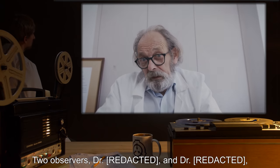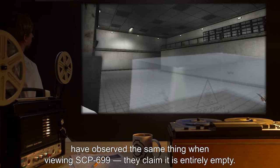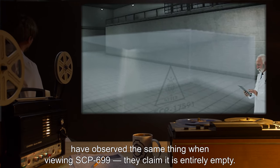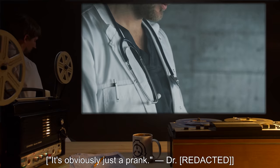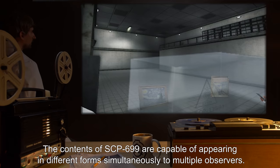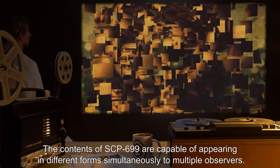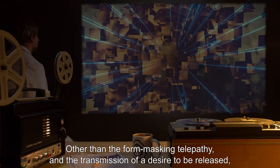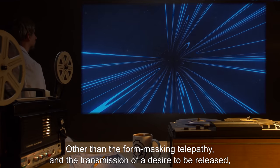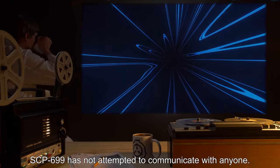Two observers, Dr. [redacted] and Dr. [redacted], have observed the same thing when viewing SCP-699. They claim it is entirely empty. "It's obviously just a prank." The contents of SCP-699 are capable of appearing in different forms simultaneously to multiple observers. Other than the form-masking telepathy and the transmission of a desire to be released, SCP-699 has not attempted to communicate with anyone.